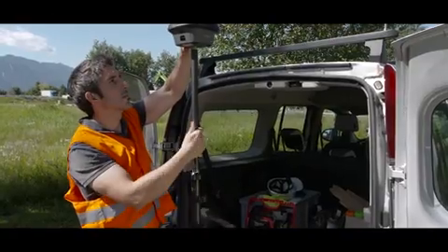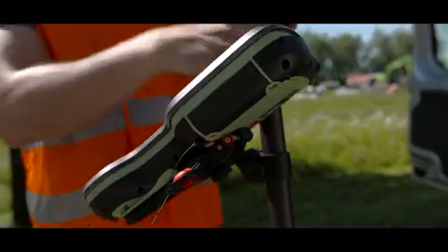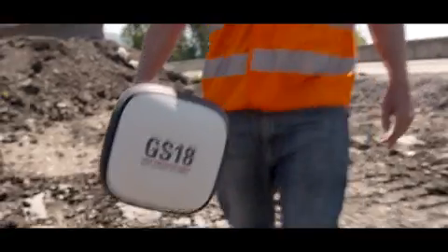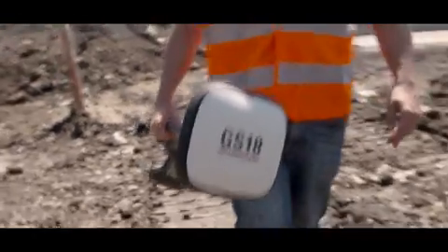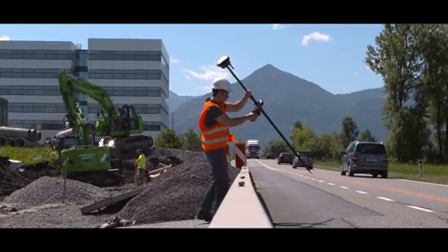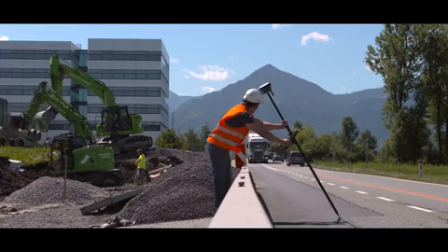To provide the fastest solution, Leica Geosystems has developed the world's first tilt-compensating GNSS rover that is calibration-free and can even be used close to metallic objects. The Leica GS18T seamlessly combines with Leica Captivate field software for a powerful and immersive experience.